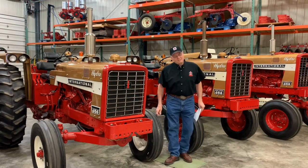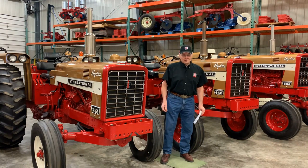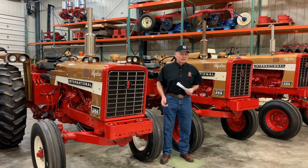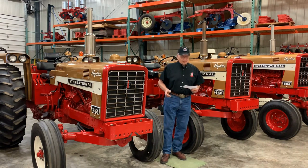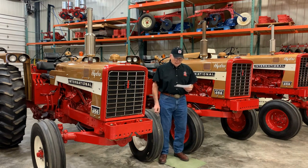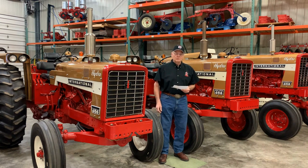The tractor market for some IH dealers was not the big powerful row crop tractors but the smaller horsepower, more nimble tractors like the 656 and 544 for the livestock producer or the tobacco farmer. IH made tractors for this market and included them in the gold demonstrator program. They fit a smaller, more specialized market, so fewer were manufactured, making them more rare.